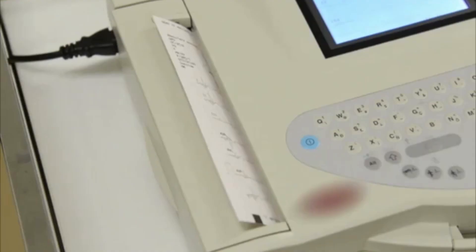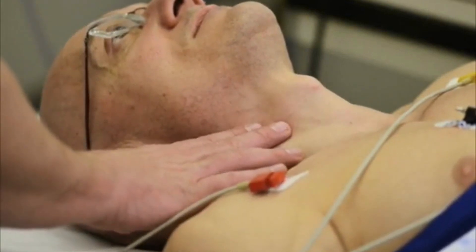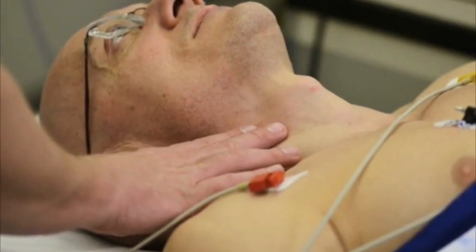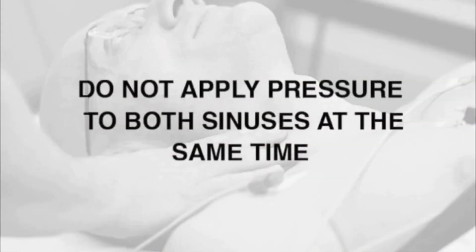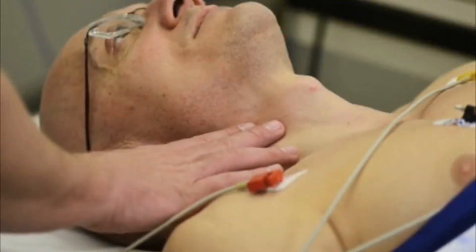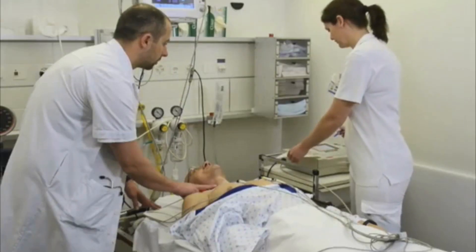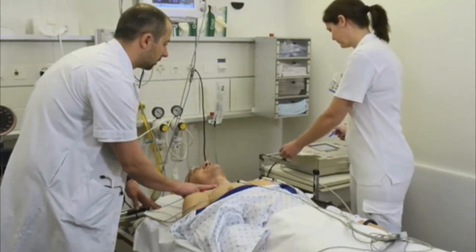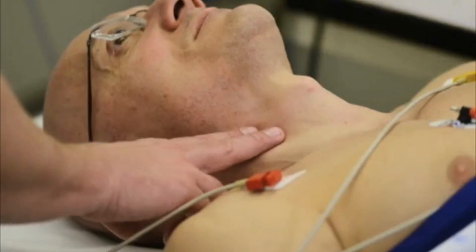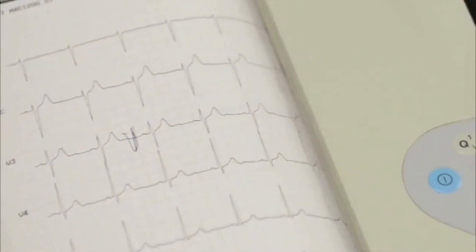Before performing carotid sinus massage, inform the patient that you are about to begin the procedure and have the assistant start a continuous printout of the ECG tracing. Apply firm and steady pressure to the right or left carotid sinus, but do not occlude the sinus. Do not apply pressure to both sinuses at the same time. Steady pressure is recommended because it may be more reproducible than intermittent pressure. Tell the assistant when you begin to apply pressure so this moment can be precisely marked on the ECG printout.